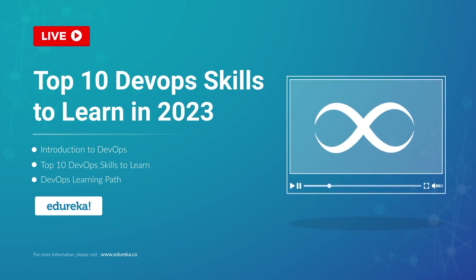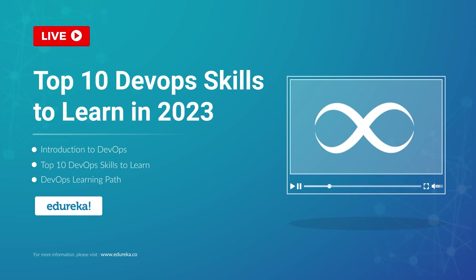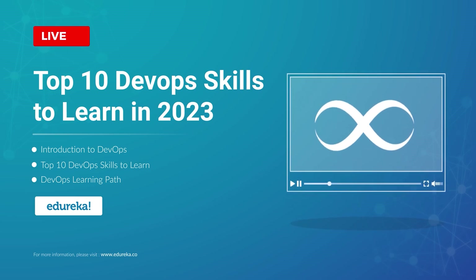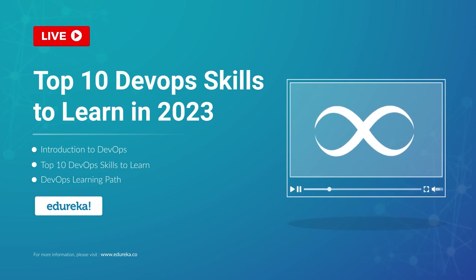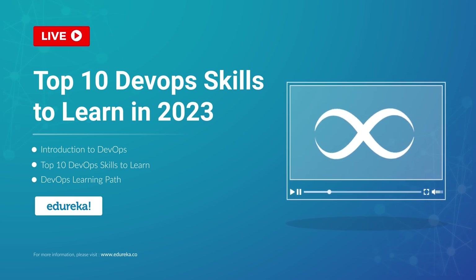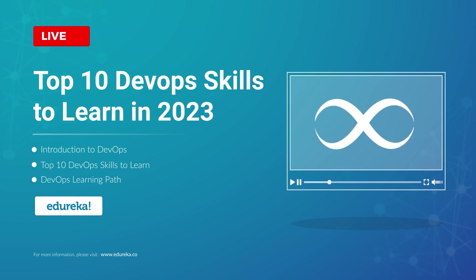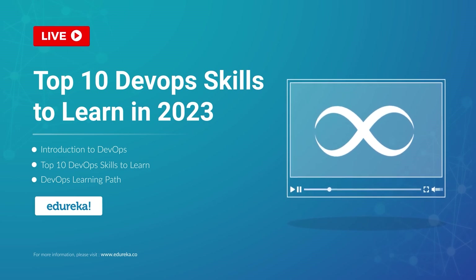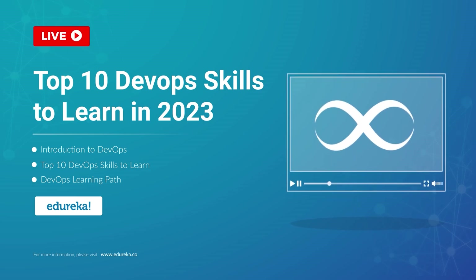In this advanced tech world, DevOps is a buzzword. There can be DevOps architects, operational engineers, and DevOps engineers depending on the various DevOps skills. Most organizations are now hiring DevOps professionals to make their projects successful and profitable. The demand is growing very rapidly and you must take advantage of it. Hi everyone, this is Kavia from Edureka.